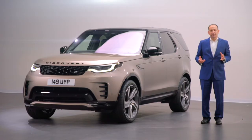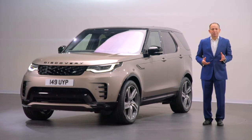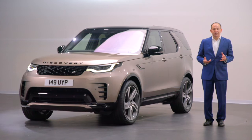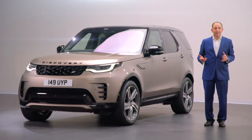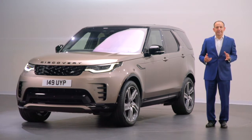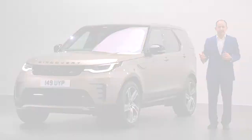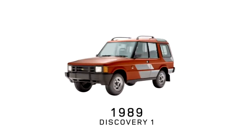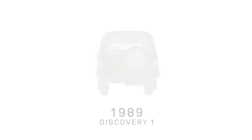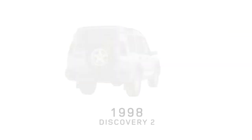This new type of Land Rover attracted new customers. In fact, it was the first Land Rover bought as a replacement for conventional cars and estate cars, as well as traditional 4x4s. These new customers were attracted by the Discovery's unique combination of capability and versatility. And through the years, as the Discovery has evolved through successive generations, it has always stayed true to that DNA.